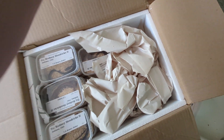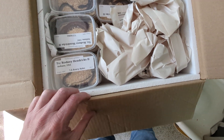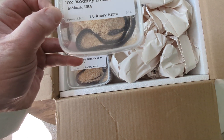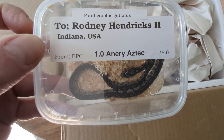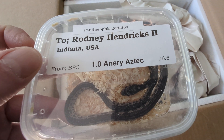We got some really awesome stuff in here. So here we go — there's one. And these are all corn snakes.